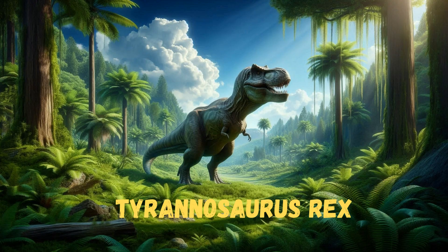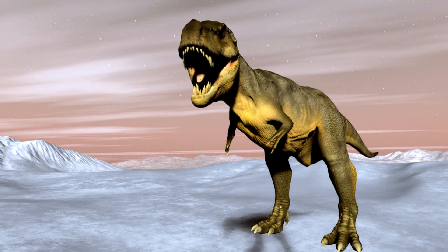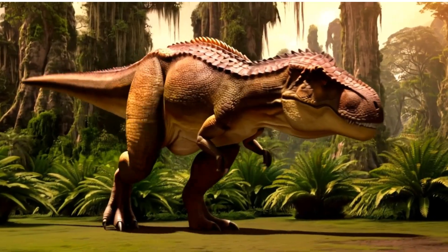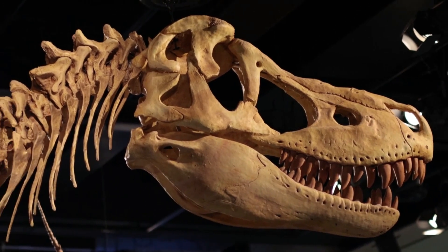Meet the mighty Tyrannosaurus Rex, or T-Rex. This was one of the biggest and scariest meat-eating dinosaurs. It had a huge head and powerful jaws filled with sharp teeth. Even though its arms looked small, its legs were strong, helping it to run fast. The T-Rex was a king of the dinosaurs a long, long time ago.